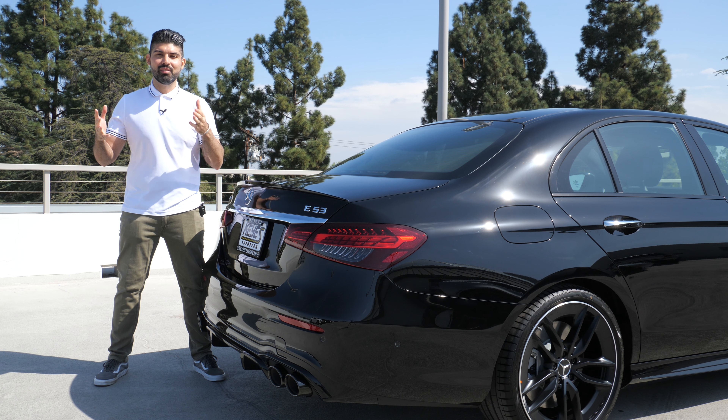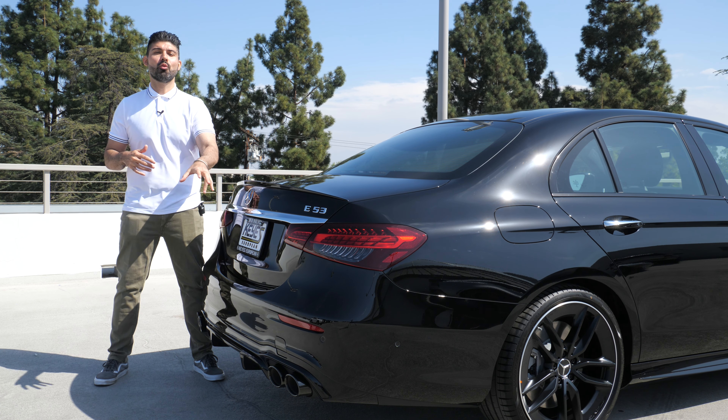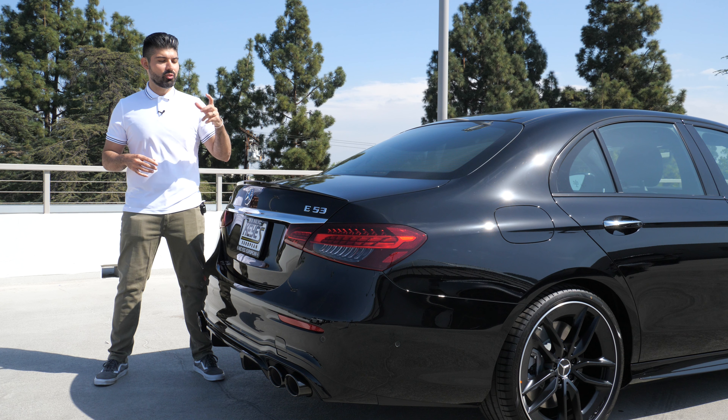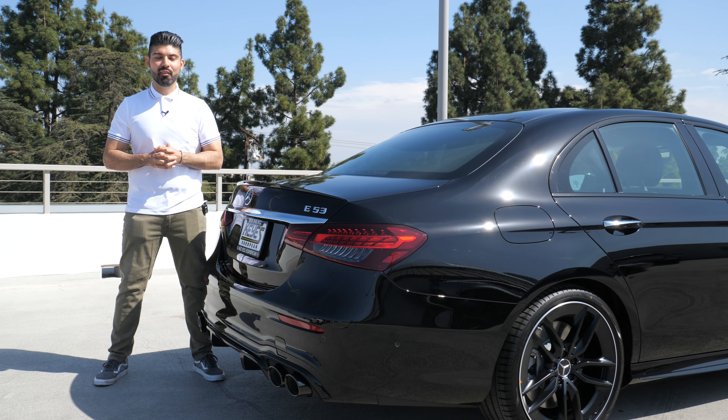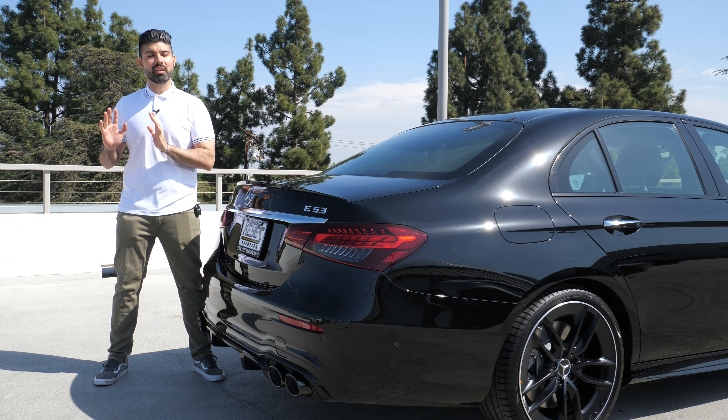So what did you think of the E53's performance exhaust? This one does have the blacked-out quad tailpipes, which match the overall night blacked-out spec of this E53.